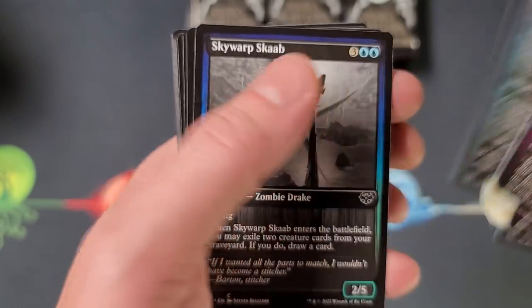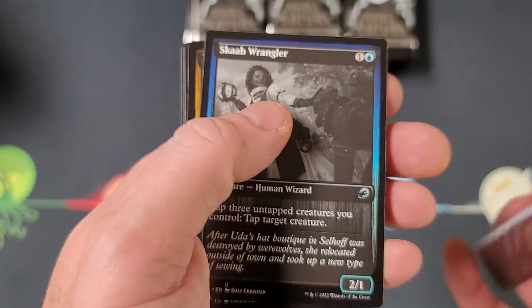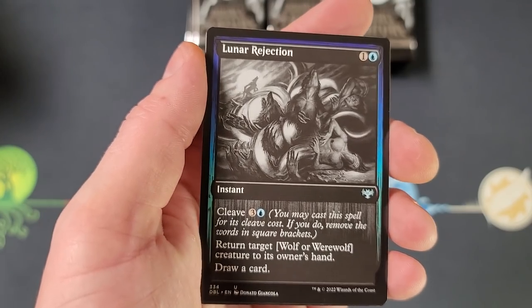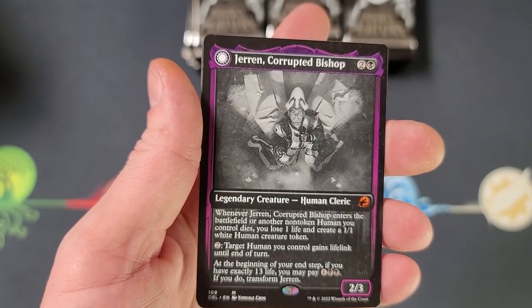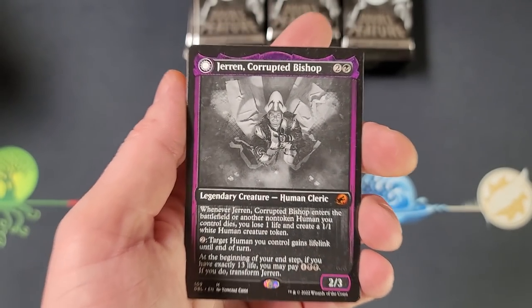We're gonna zip through these. I do apologize, there's no pricing today - I just had to get this video out to you guys. I've had issues for the past five or six days, a lot of things going on in the personal life right now, and I'm just trying to take care of business. But we will have pricing very soon, especially for Double Masters VIP.